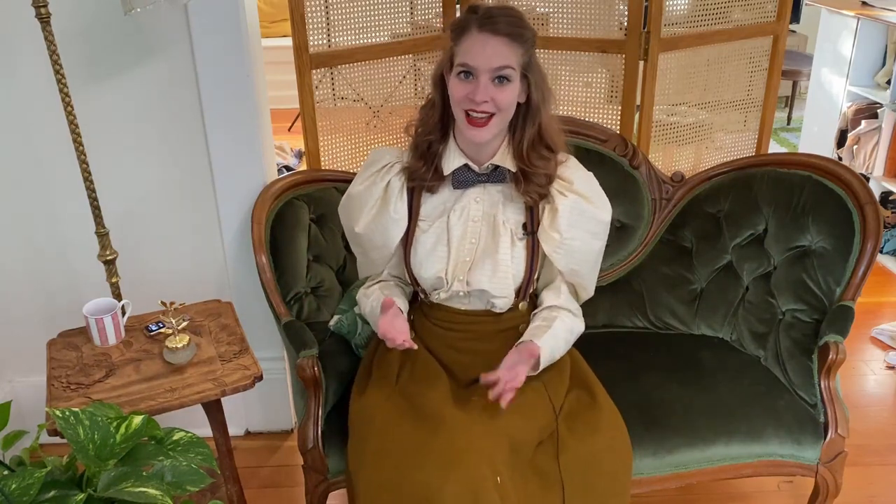Hi everyone, Ina here. Today I want to talk about my latest project, which is going to be an 1895 tea gown.